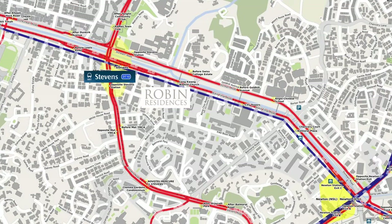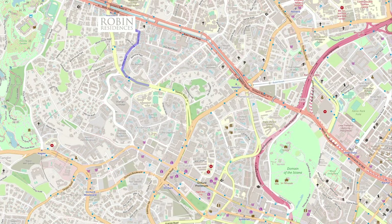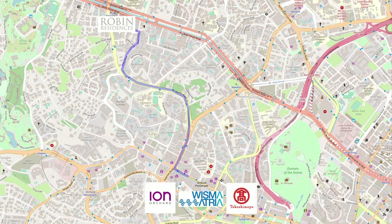Stevens and Marymount station on the Downtown Line is just a short 5-minute walk away. Residents at Robin Residence will also benefit from Stevens becoming an interchange station in the future with the introduction of the Thomson-East Coast Line, and it takes just 6 minutes to get to the popular Orchard Road shopping hub.